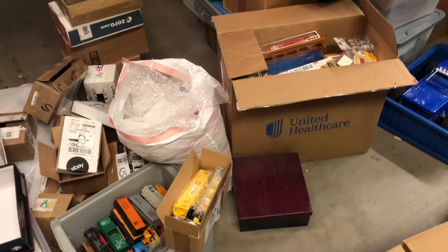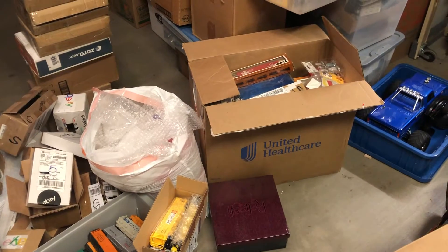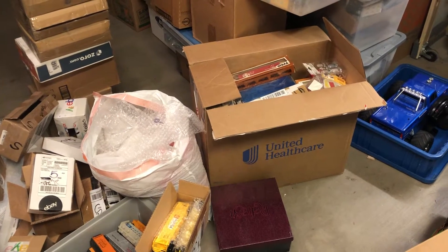Hey everyone, welcome to Paladin Comics. We are shooting another video and this is of a large train estate haul that was made last week.